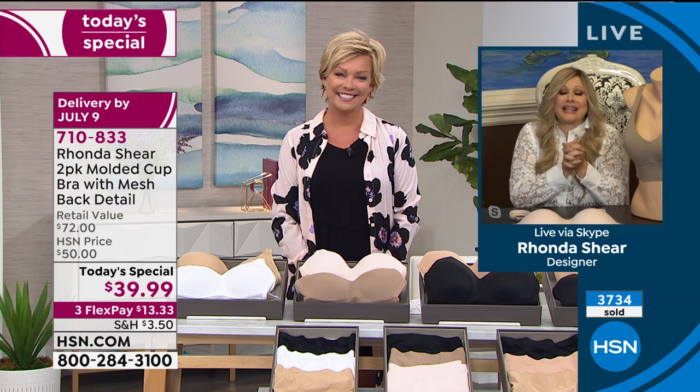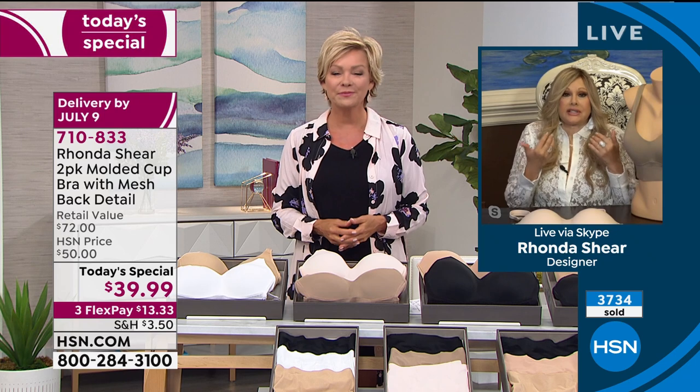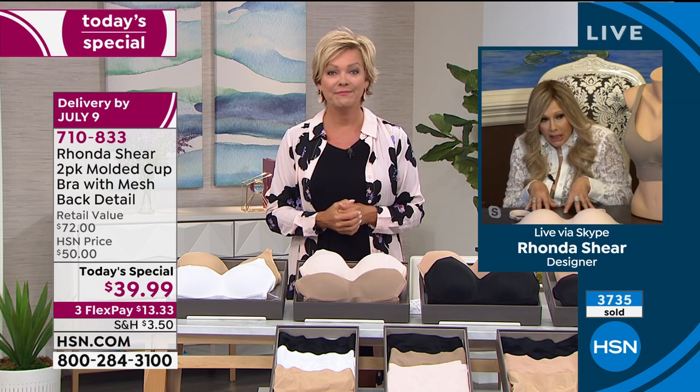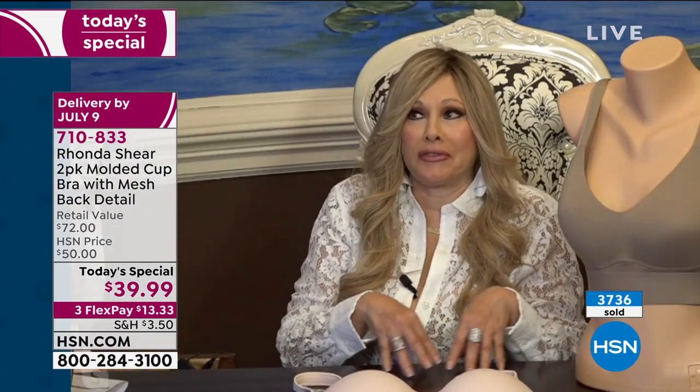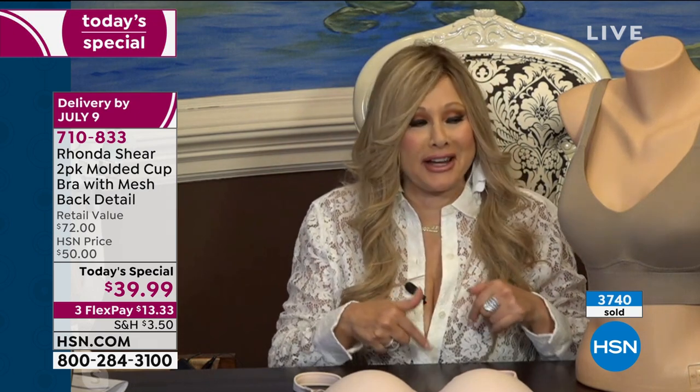You know what it is - I get comfort, but we all want to look great. And most of us need to wear a bra. I think so many people threw away their bras or are like, I'm never wearing a bra again. So you're tuning in at the right time.